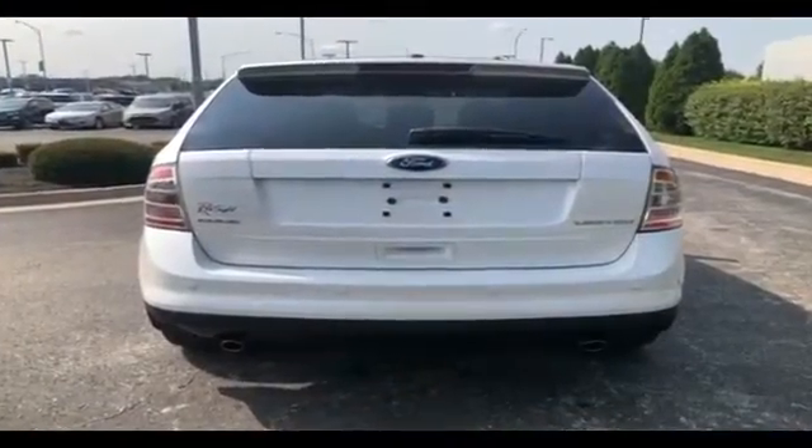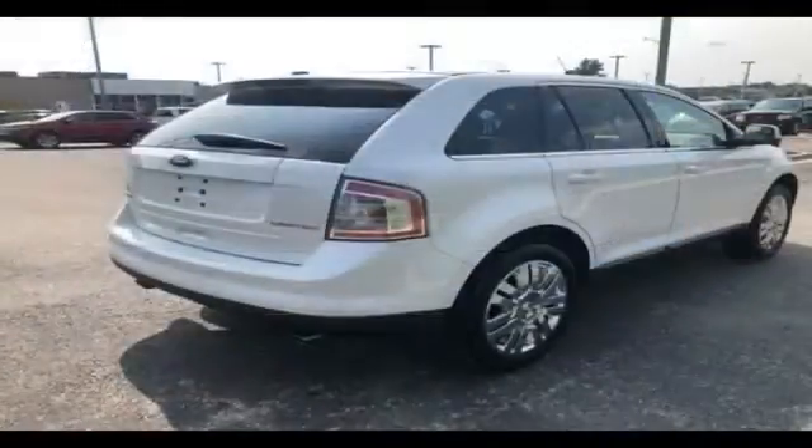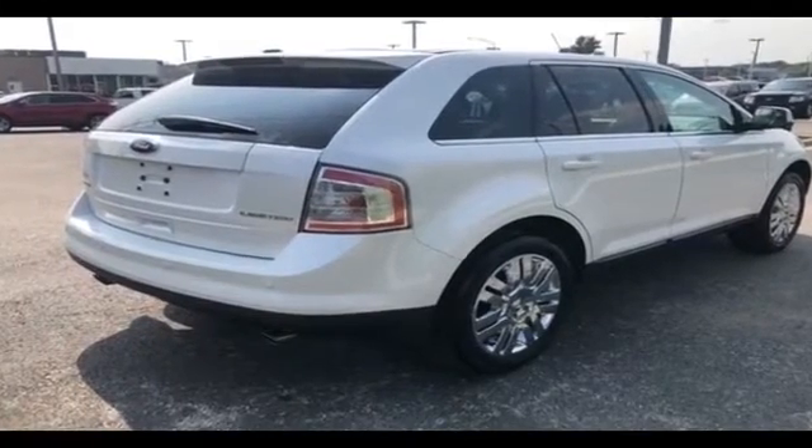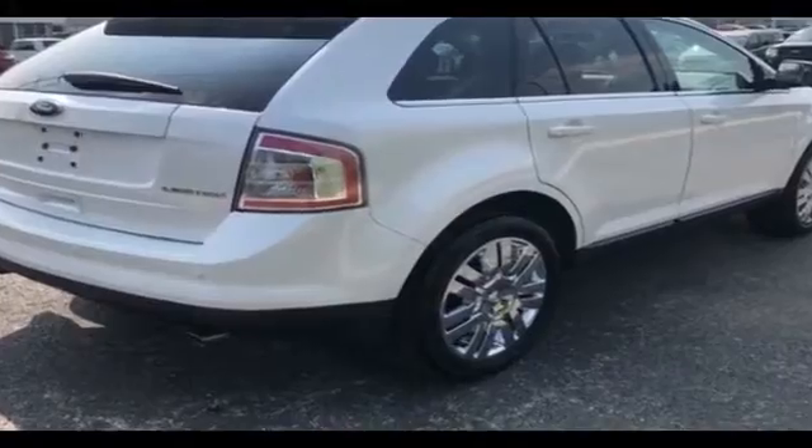Auto dimming rear view mirror, leather wrapped steering wheel, passenger side airbag sensor, adjustable steering wheel, traction control, universal garage door opener, power side view mirrors.